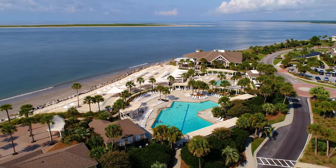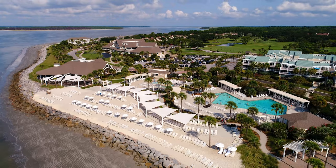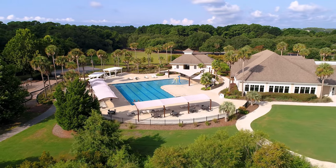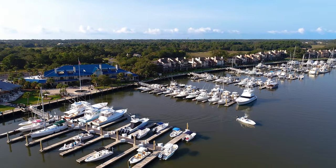This lot is located close to the Pelican's Nest, a popular on-island restaurant, the Beach Club and Pools, the Seabrook Island Club, Freshfields Village, and Bohickett Marina.